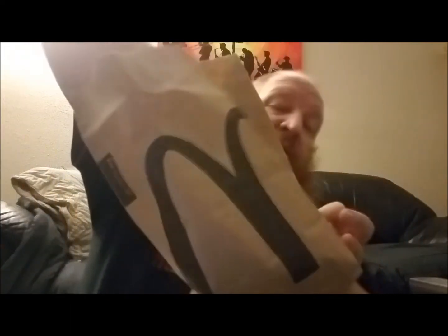Alright boys and girls, I'm back from Mickey D's. I got what I said I was going to get, but you don't know what I was going to get. So let's reach into this bag of goodness and pull out the napkins. And what's that say there? Big Mac, right?